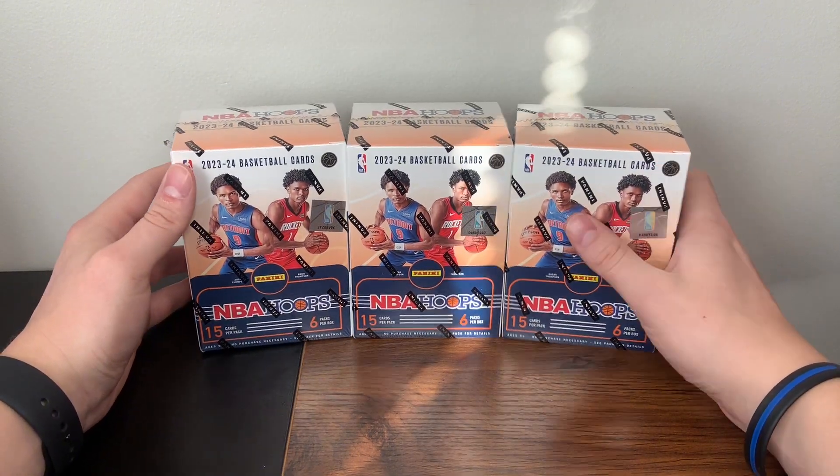That does it for the opening. Comment down below what box you think won — one, two, or three. My opinion: I think Box 1, with the Matherin jersey and the two Wembies — pretty good. Let me know down in the comments what you think and what you think of Hoops as a whole.